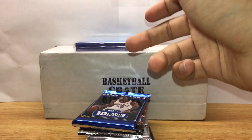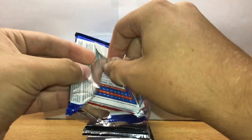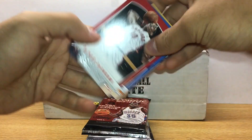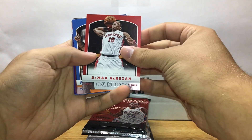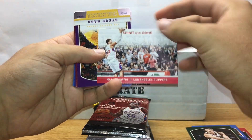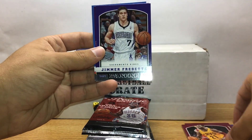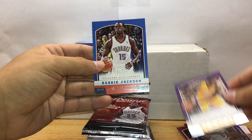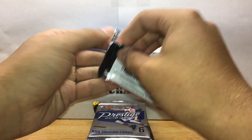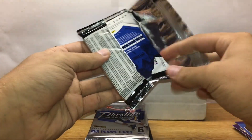Let's get started. From the 13 Panini bonus pack: DeMar DeRozan, Ilyasova, Spirit of the Game Blake Griffin, Steve Nash, Maurice Spates, Wayne Ellington, Jimmer Fredette, Darius Johnson-Odom, Reggie Jackson. Now on to 13-14 Prestige.